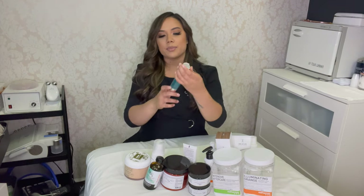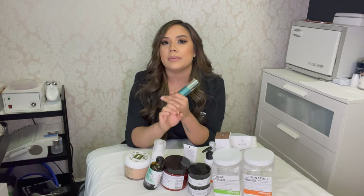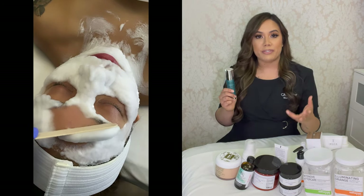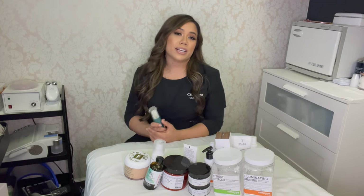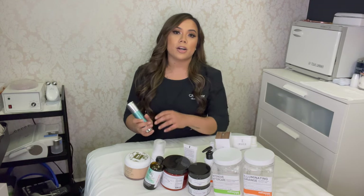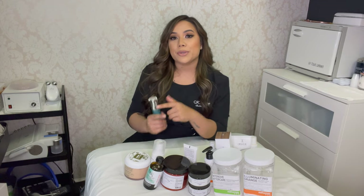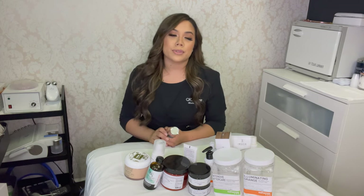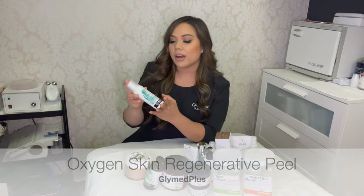For combination and acne skin types, the Glymed Oxygen Deep Pore Cleanser is a go-to. It goes on as a gel and as it sits it foams up on the skin, giving it an oxygenating benefit that helps kill bacteria and revitalize the skin. It also has fruit extracts to help brighten, and it helps disencrustate — softening any debris or buildup in the pores to make extractions easier. Whenever I offer it in a facial I charge extra for it, and people absolutely love it.